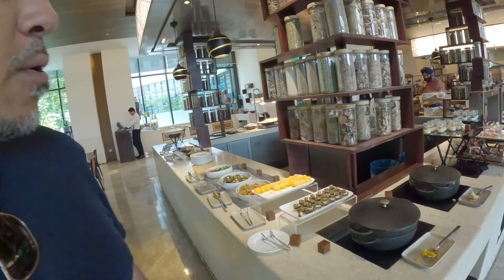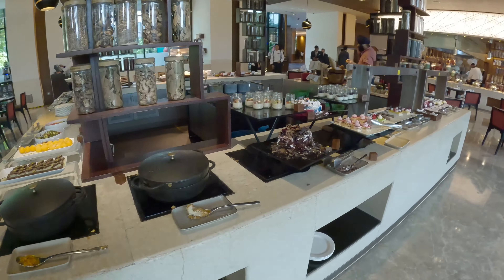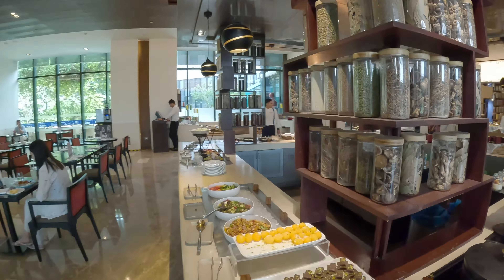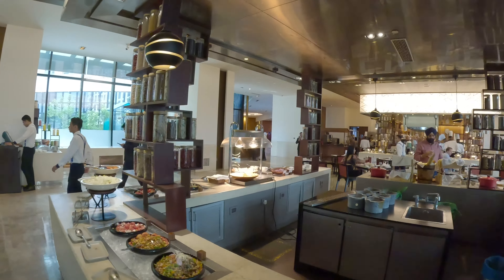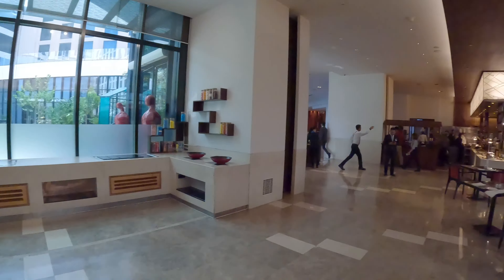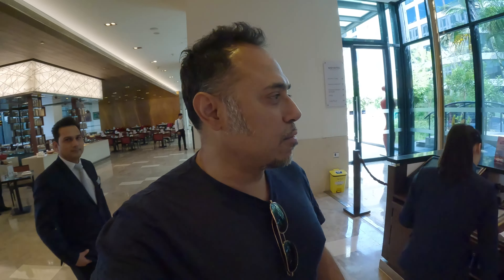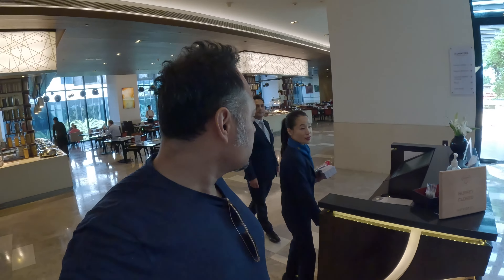If you are looking to stay at the Aerocity area, which is not too far from Chandni Chowk — about an hour's metro ride — it's not too bad. I'm going to be taking that soon so I'll tell you how convenient it is. This looks very nice; I'm actually enjoying this hotel. Let's go out and check how the outside is — is there a pool or something outside?